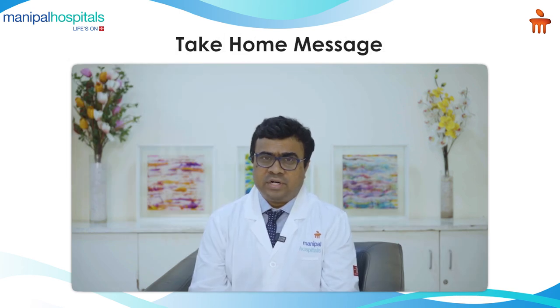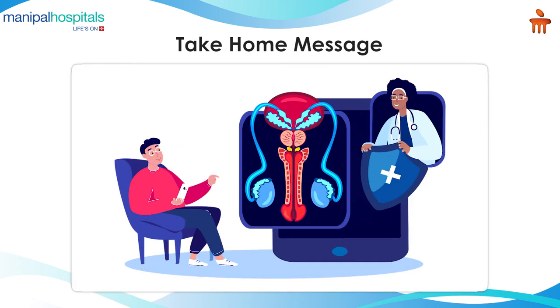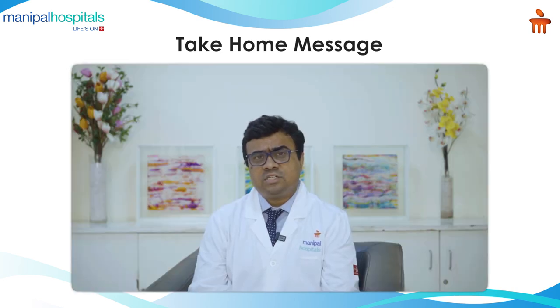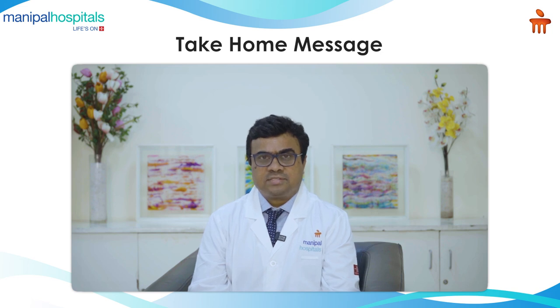Any patients who are suffering from urinary symptoms such as difficulty in passing urine, poor stream, or waking up very frequently should consult their urologist. I also want to highlight the availability of this new laser procedure, which can be safely done and is far more effective than conventional procedures — and it is very beneficial to our patients. Thank you.